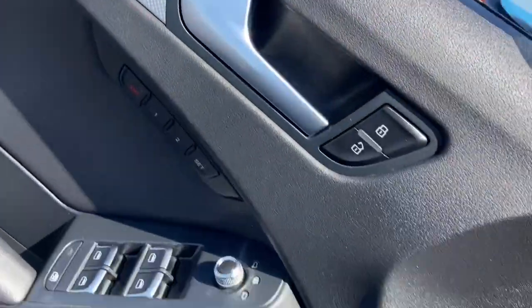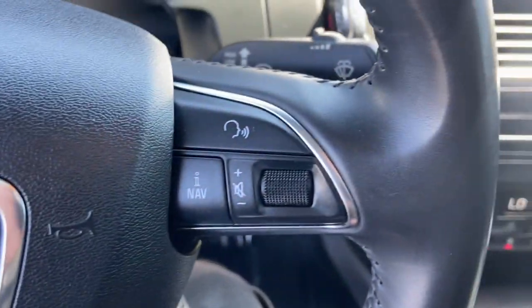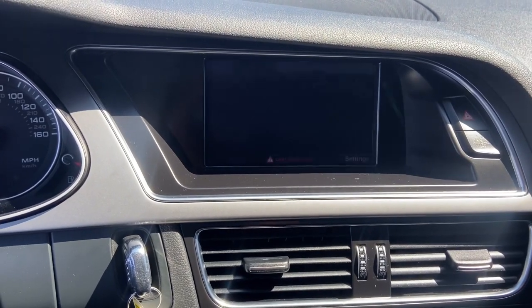Sun moonroof, keyless entry, satellite radio, power passenger seat, heated mirrors, fog lamps, aluminum wheels, alarm, electronic stability control, power driver seat.